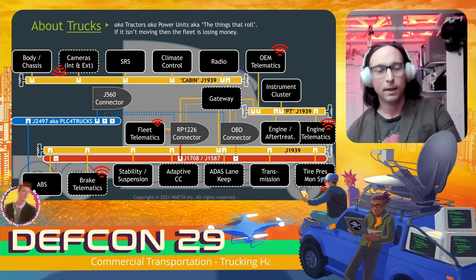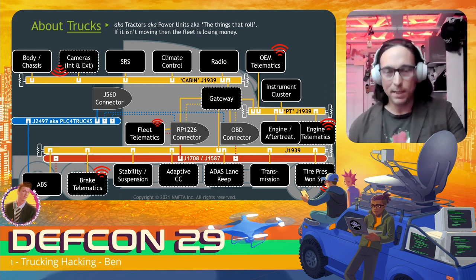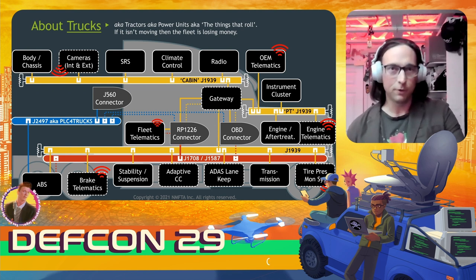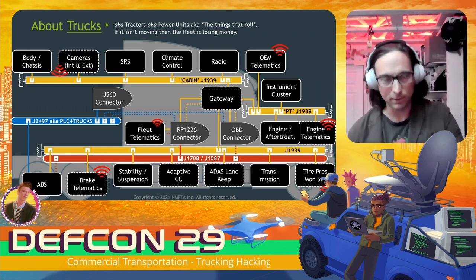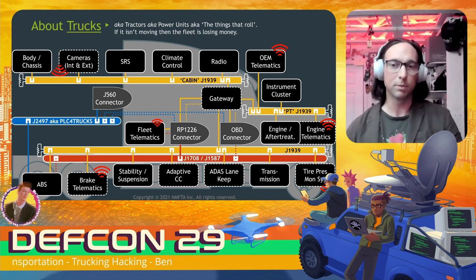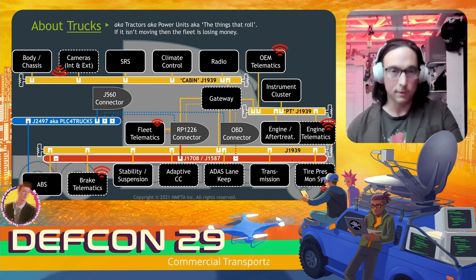Take note of the connectors here. The J560 connector is what's used to make the umbilical connection between the tractor and the trailer. The OBD connector is the regulated onboard diagnostics connector found in all trucks. The RP-1226 is a newer connector placed there because permanently connecting devices such as telematics to the OBD connector is not recommended — so OEMs placed it there to give fleets a place to put permanently or semi-permanently installed equipment. These trucks exist as money makers — if they're not rolling, the fleet is losing money.